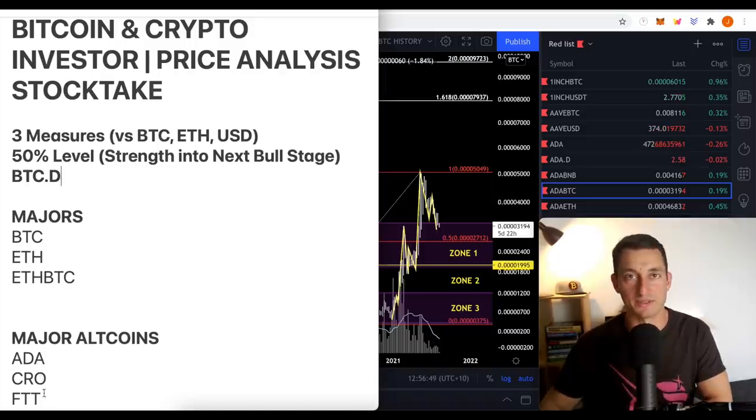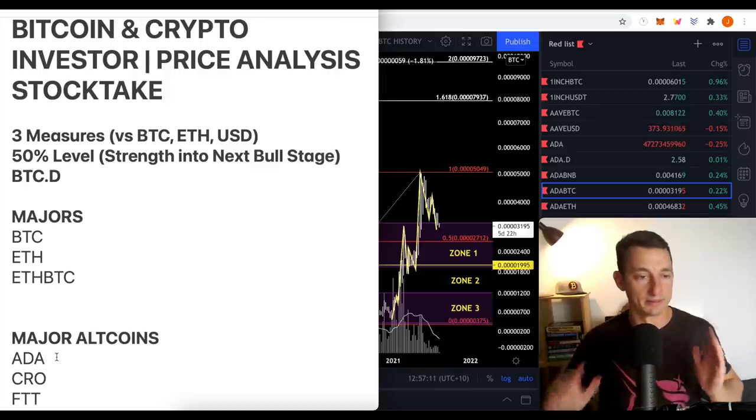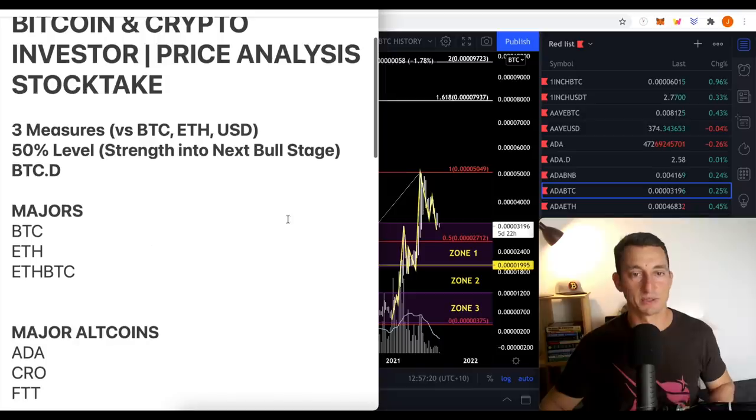I've talked about all of these on the channel many times, with individual videos — primarily ADA. I've got a staking pool; you can find a link down below if you want to stake your ADA and earn some passive income. There's a full video tutorial down there as well — anyone can stake ADA on that pool or choose a different one. Just earn some interest on your Cardano. Let's dive into Bitcoin dominance to begin with and then get across to ADA.